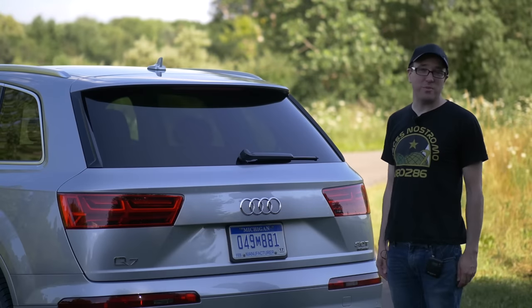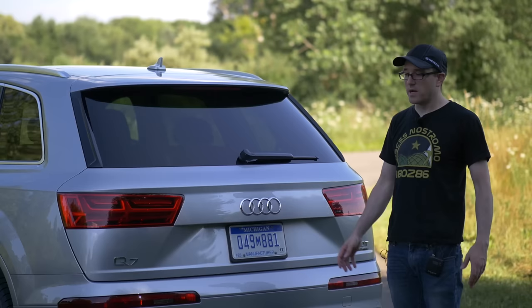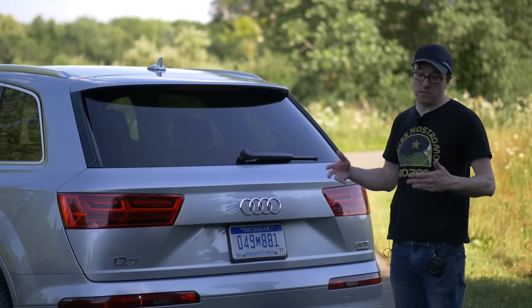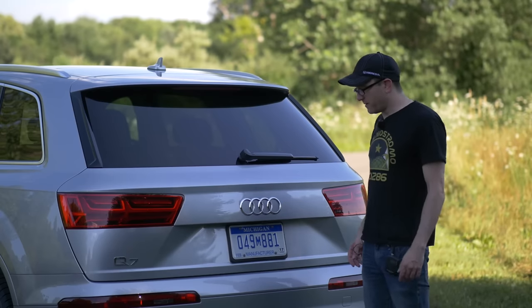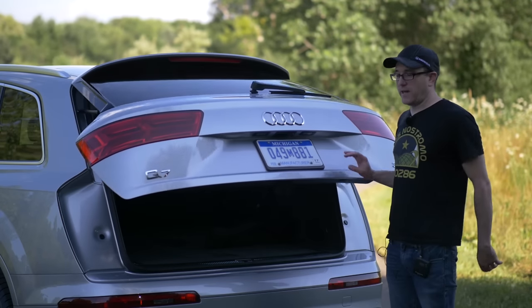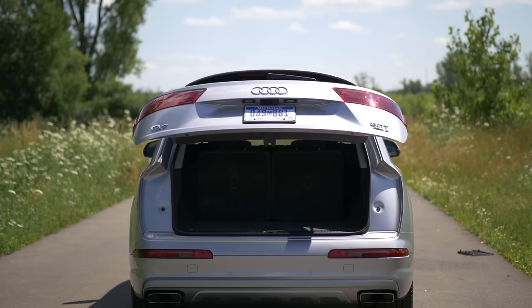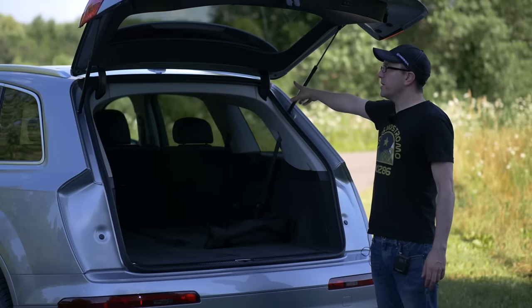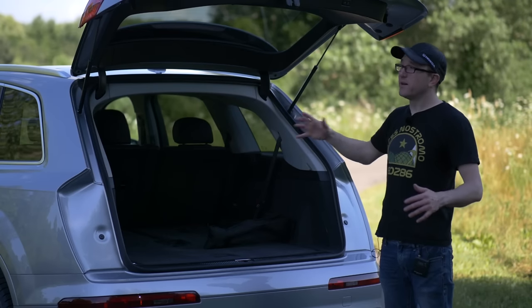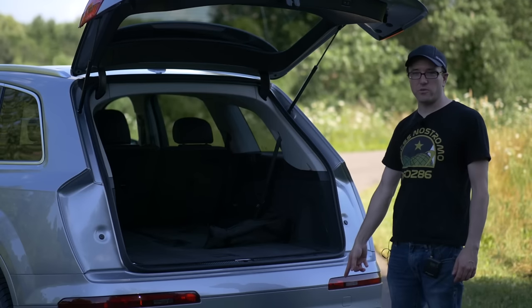If you're looking at this beast, I'm going to make an assumption - you probably need the storage capacity, the passenger room, or you might use it to tow. This is a big vehicle. One of the things is this electronic lift gate which is hydraulically lifted and it is super fast. I can push it up, get it open and close faster. The motors are actually in the top here, so it uses both hydraulics to assist. I really like this lift gate.